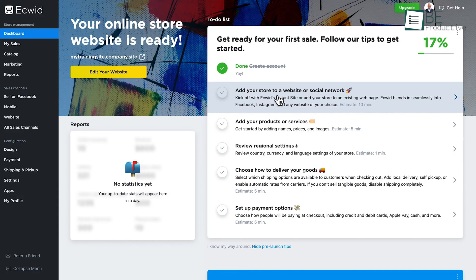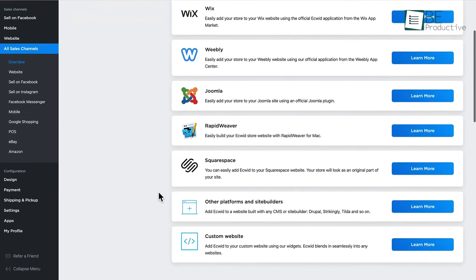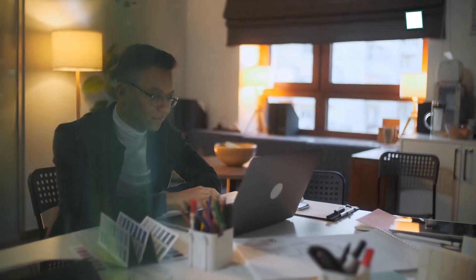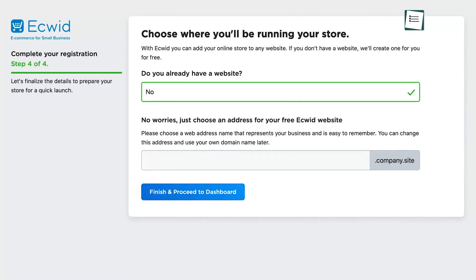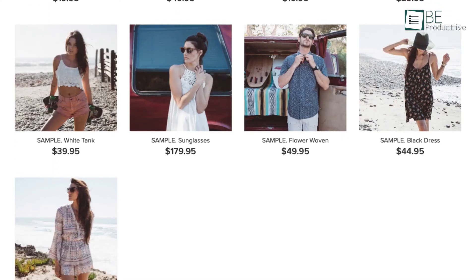Besides that, ECWID seamlessly integrates with most other web hosting services, including platforms like WordPress, Weebly, and many more. So even if you have an existing website, you can integrate your store with it. The setup process is also relatively easy, as it will guide you through some big and bold to-do lists to make the store online within 15 minutes.